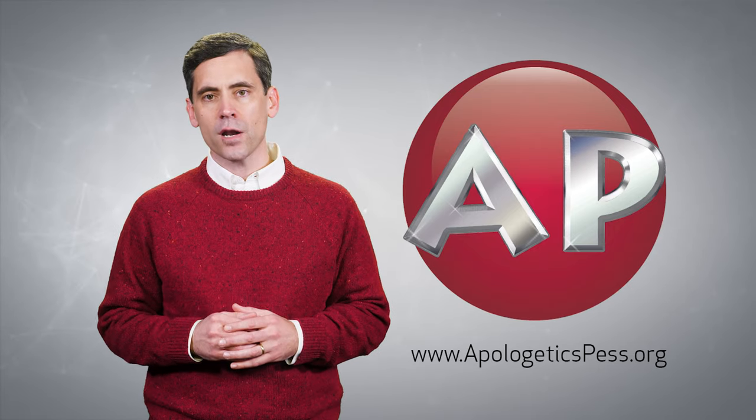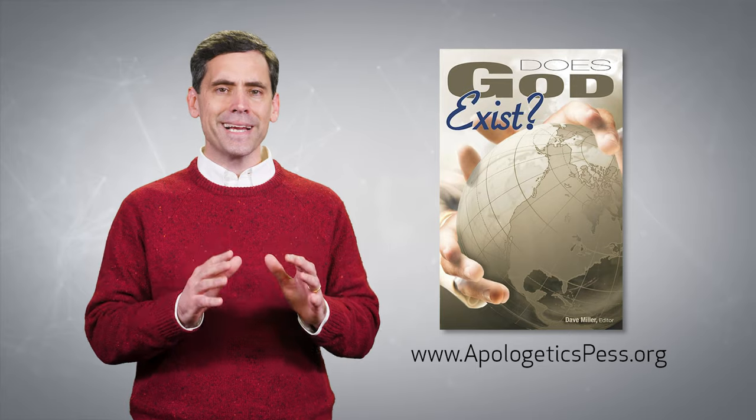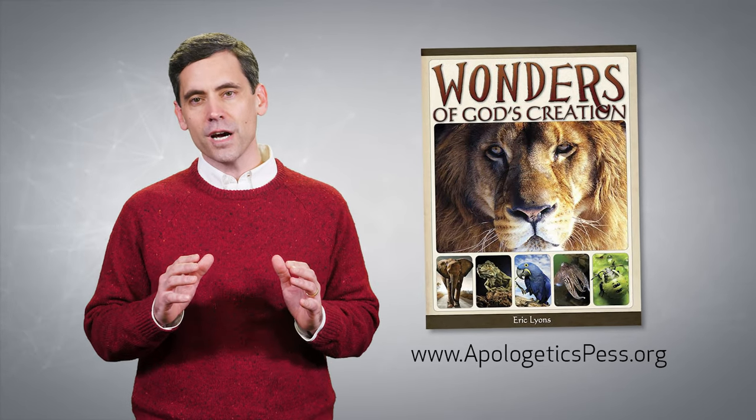If you would like to know more about the design argument for the existence of God, visit us at apologeticspress.org. Consider our book, Does God Exist? as well as our 92-page, full-color hardback book for children, titled Wonders of God's Creation.